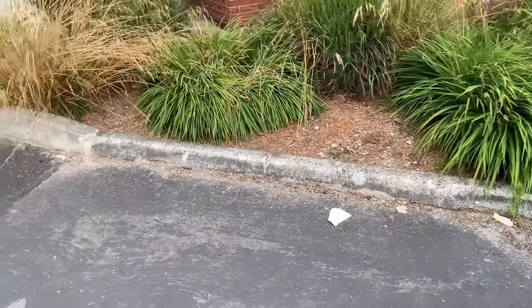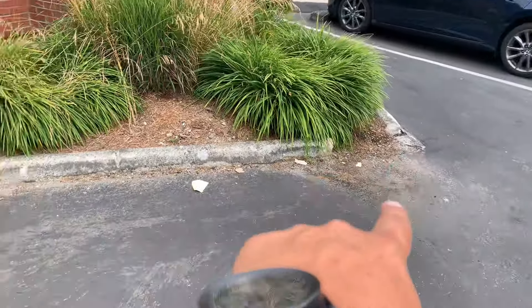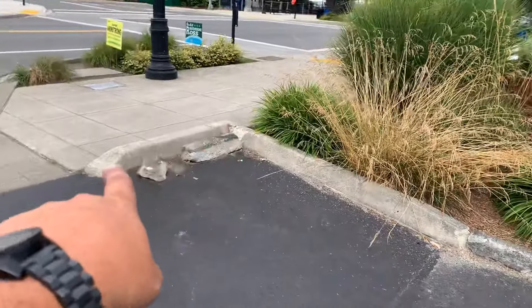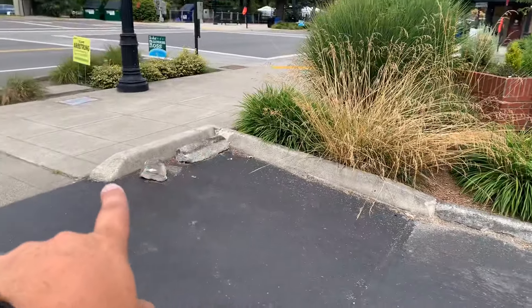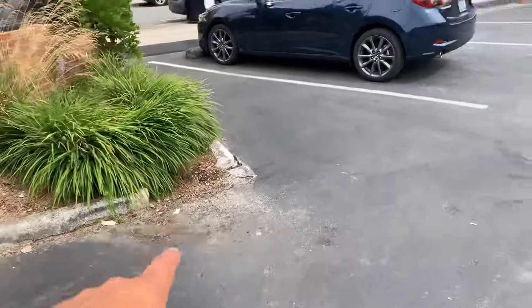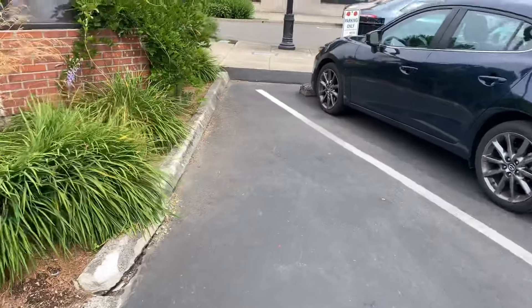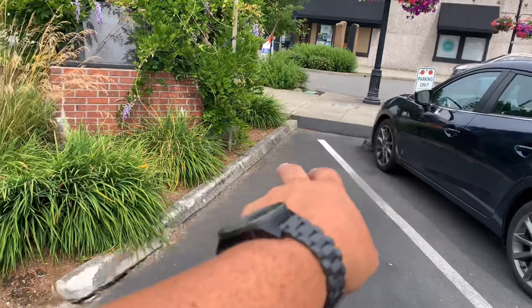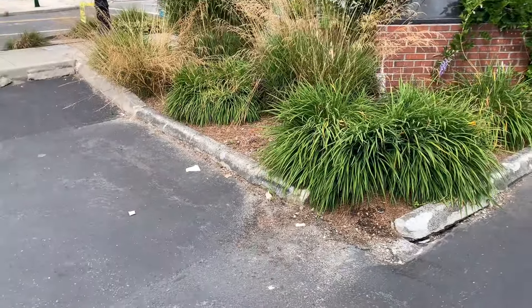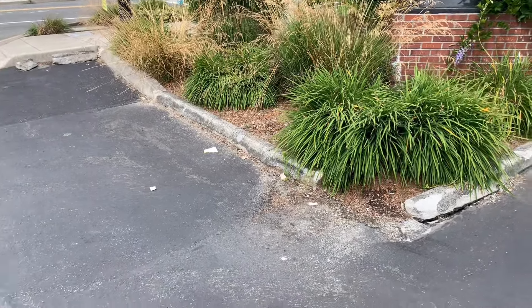This section right here looks like garbage too, so I'm going to include this 30 feet as well. So 30 feet there, plus the 10 feet — and we might as well take the other 10 feet out too. So 10 plus 10 plus 30, we've got about 50 feet of curb total.